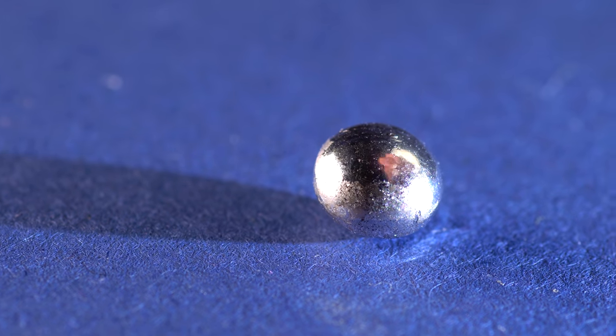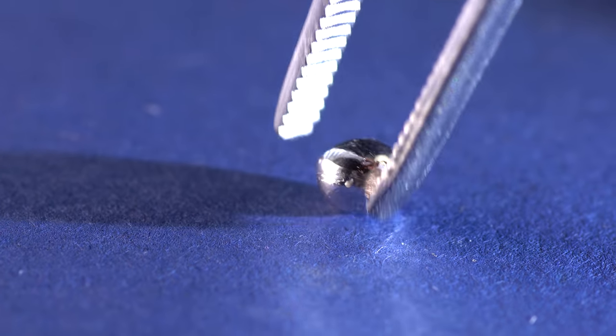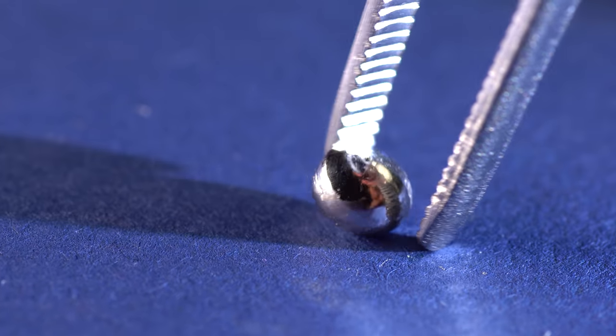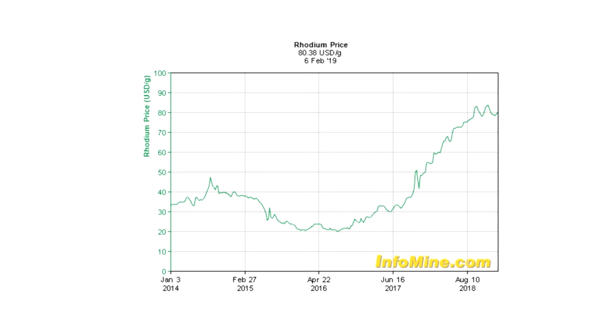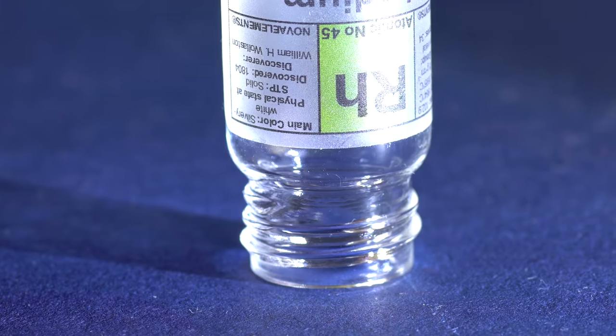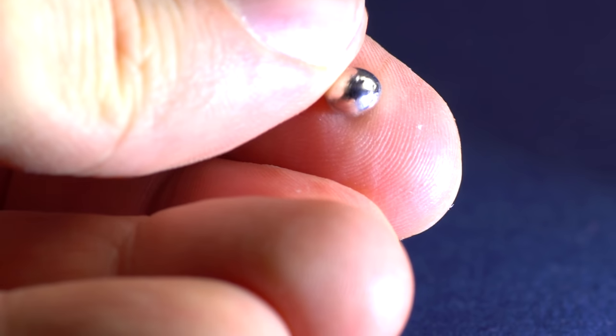Because of its low concentration in ores, rhodium is quite expensive. One gram of pure rhodium metal costs more than 80 dollars, and this is just its market price. Rhodium is almost two times as expensive as gold. However, that high price won't stop me from running experiments with this rhodium droplet.